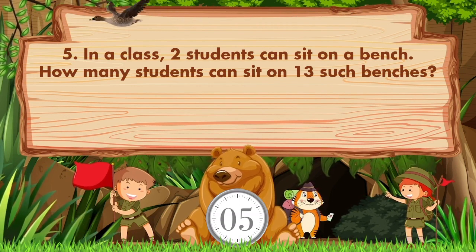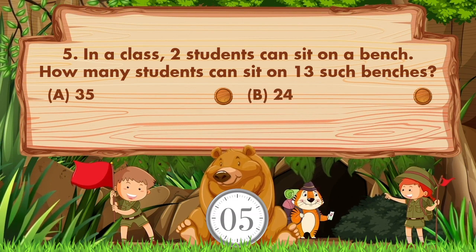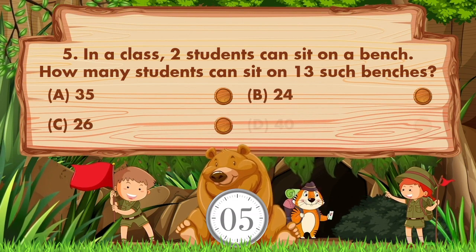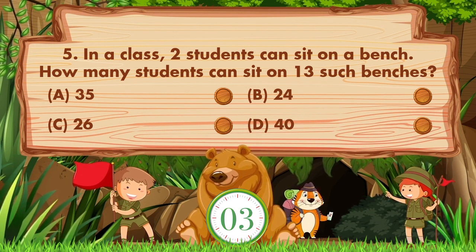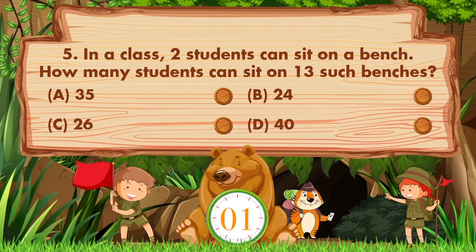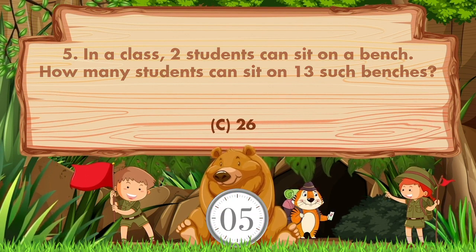In a class, two students can sit on a bench. How many students can sit on 13 such benches? Option A: 35, B: 24, C: 26, D: 40. The answer is option C: 26.